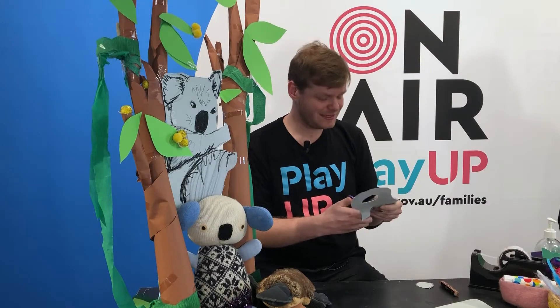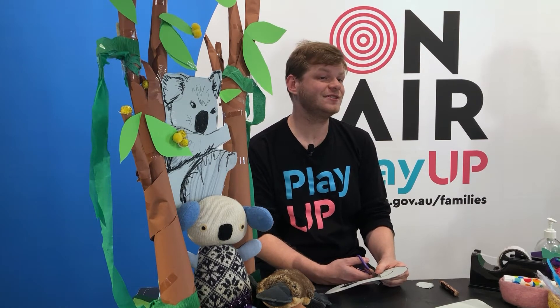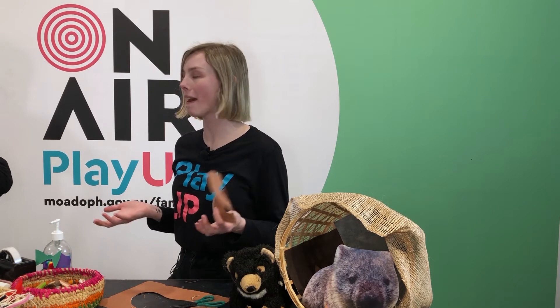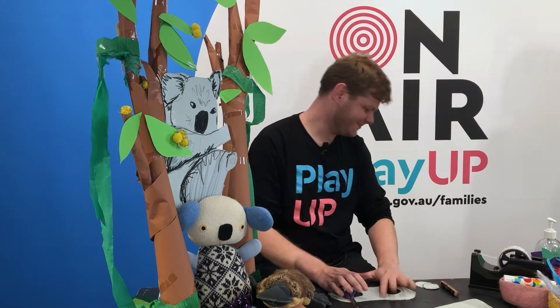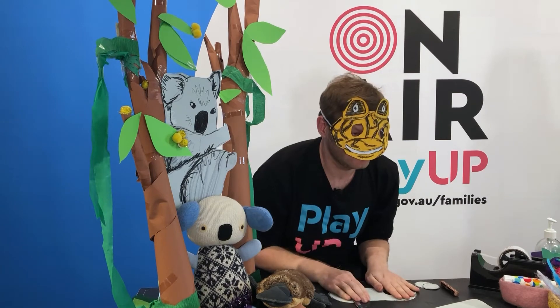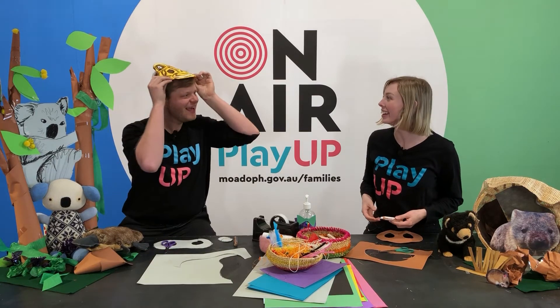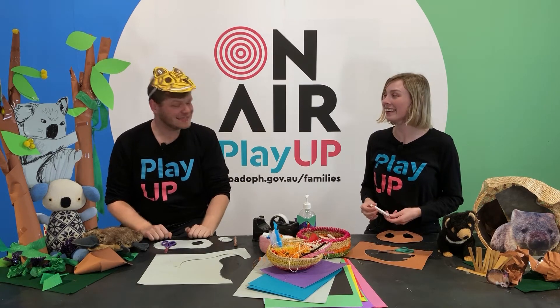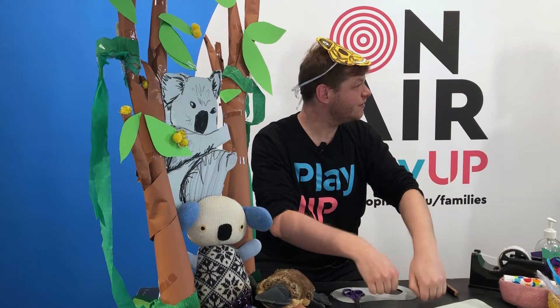On National Threatened Species Day we get to learn all about different Australian plants and animals. Lots of our favourite Australian animals are actually threatened, but by learning about them we can also learn about ways to help. Let's think of a few different threatened Australian animals — I'll act them out and you can guess. Ribbit, ribbit! It says ribbit and looks a little bit like a frog. That's right — it's the corroboree frog. It's a poisonous frog that is bright yellow and black, and it's threatened because big animals like horses and pigs walk over where it lives and can damage it.